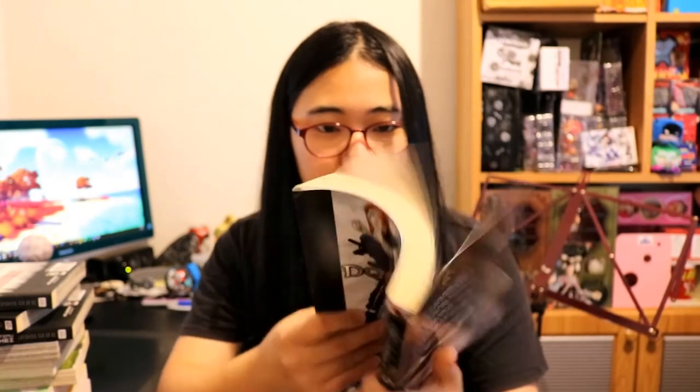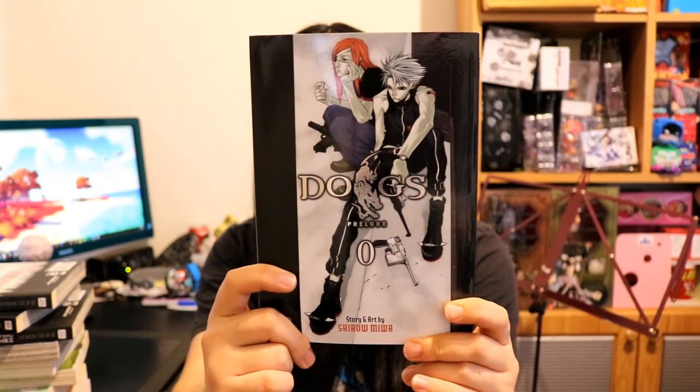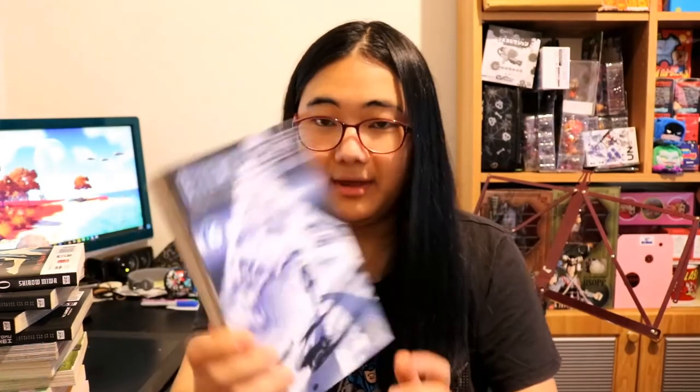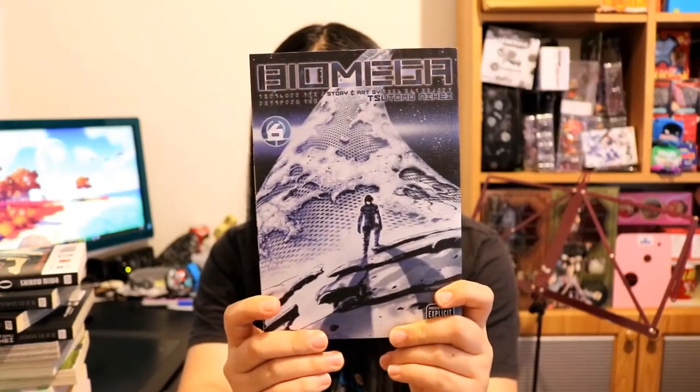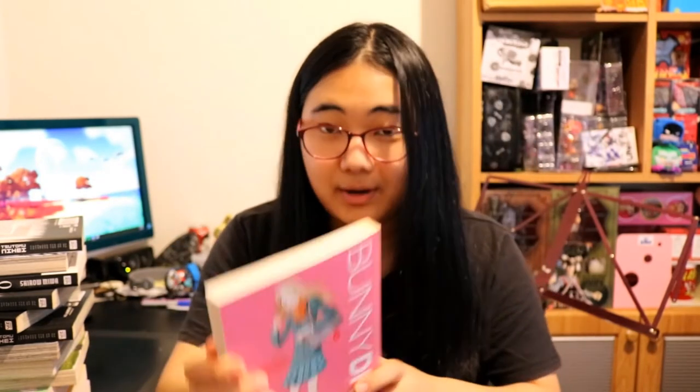This is piling up. Oh, Dogs: The Prelude — or is it Prelude? It looks different to the regular Dogs art style, maybe I'm wrong. Biomega volume six and Biomega volume five.